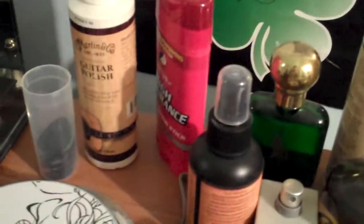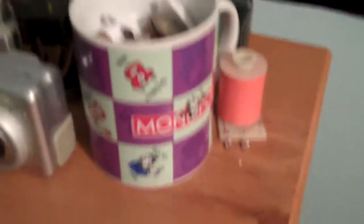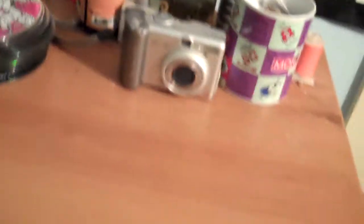Let's look at my dresser. Over here we got some guitar polish, deodorant, and I have a whole crap load of cologne that I never use — I only wear cologne like on Christmas. Then I got a little Monopoly cup that's got a whole bunch of crap in it. Then we got my solenoid — that's for my pinball machine I need to fix. And over there are my pedals to my guitar and my amp.